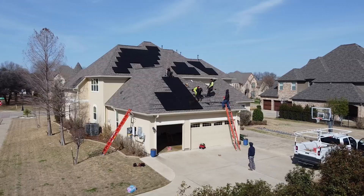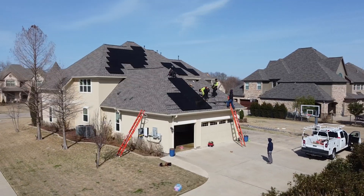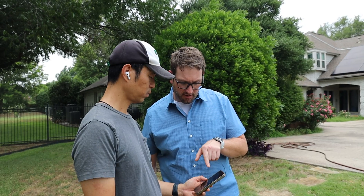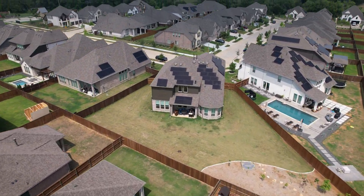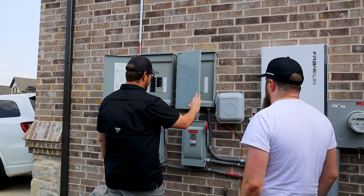Our engineering team remains on call to support our installation teams, ensuring a smooth process. We work closely with our clients, project management, and sales team to confirm satisfaction with the solar panel layout and the location of the electrical equipment.